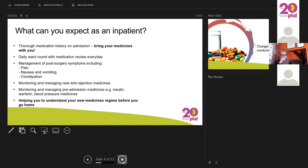Anyone who has surgery can experience some post-surgical symptoms — they might be pain, nausea and vomiting, and constipation. There are some really common things that happen after most surgeries and we can manage those partially with medication: painkillers, anti-sickness, and laxatives. From around day two or three onwards after transplant, you can start telling us exactly how you're feeling. We will always monitor and manage the new anti-rejection medicines you'll be started on after your transplant.